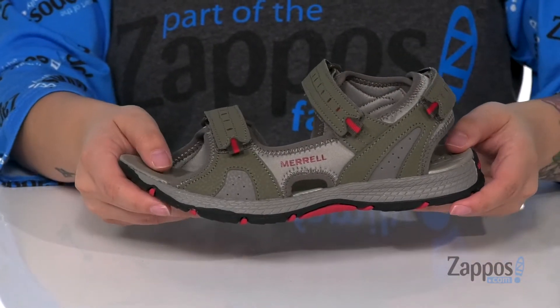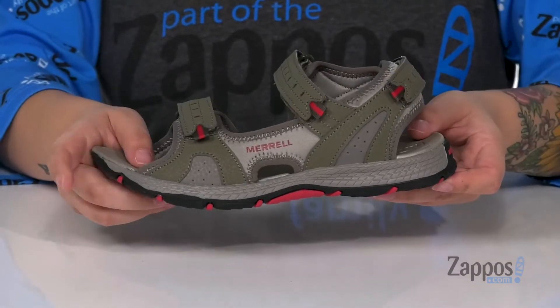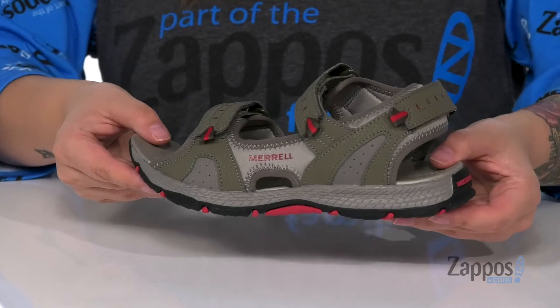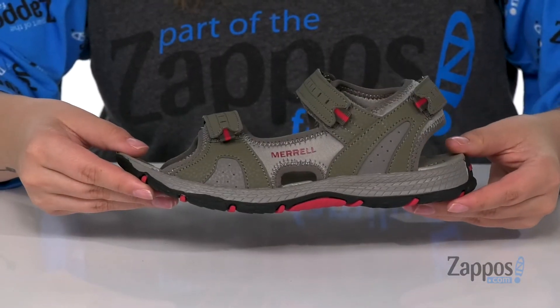The footbed has an anti-odor footbed to help keep those feet smelling fresh. The midsole is flexible so your kids can wear these all day long for any outdoor activities you've got going on. Underneath is a non-marking rubber outsole. Add some adventure to your kids' closet with these sandals, they're by Merrell Kids.